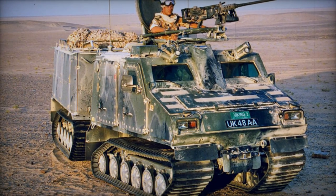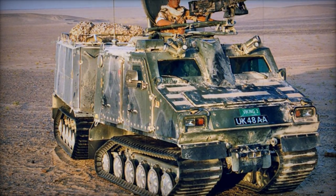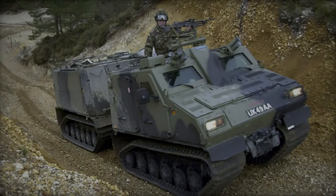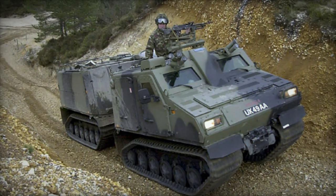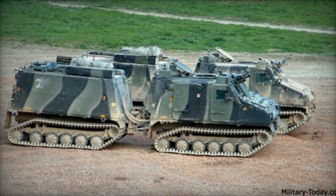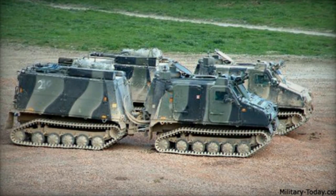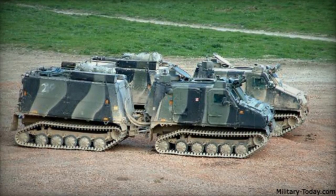Recognizing limitations in further up-armoring, BAE Systems developed the larger Viking MK.2 variant with increased payload capacity. As evidenced by Germany's procurement project in 2023, each BVS-10 commands a substantial price tag of $4.42 million. Specifics regarding the variant procured and whether the contract encompassed additional services and spare parts remain undisclosed.